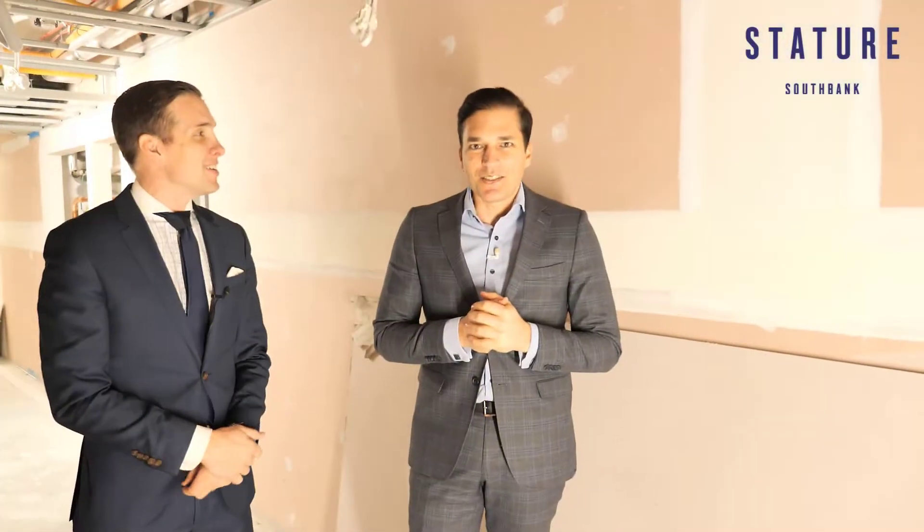Welcome back everyone. It is almost the end of July here in Melbourne. It's cold, it's wet, it's dark.